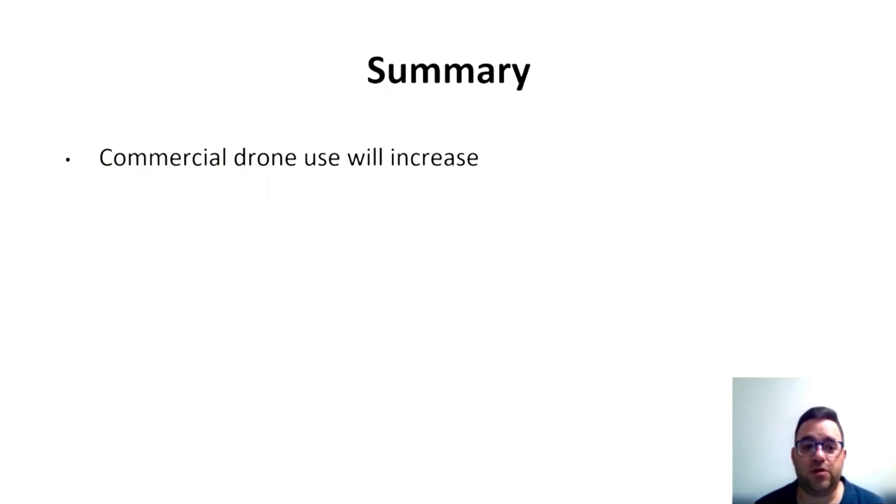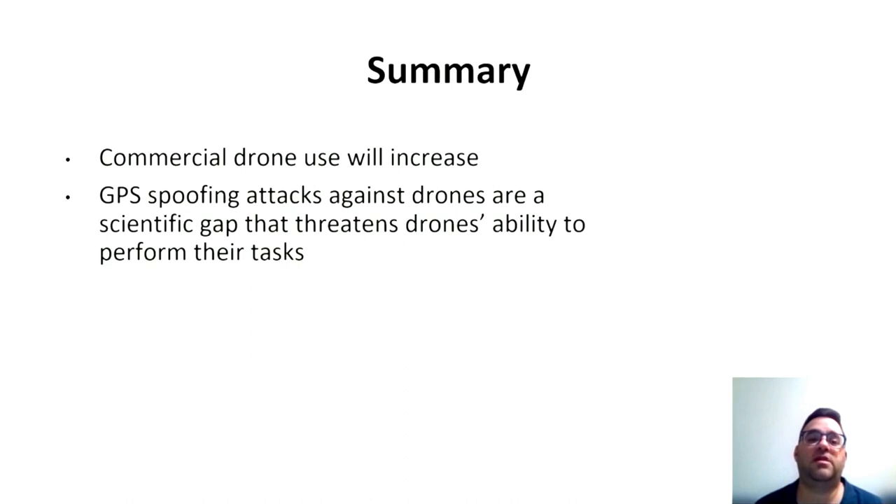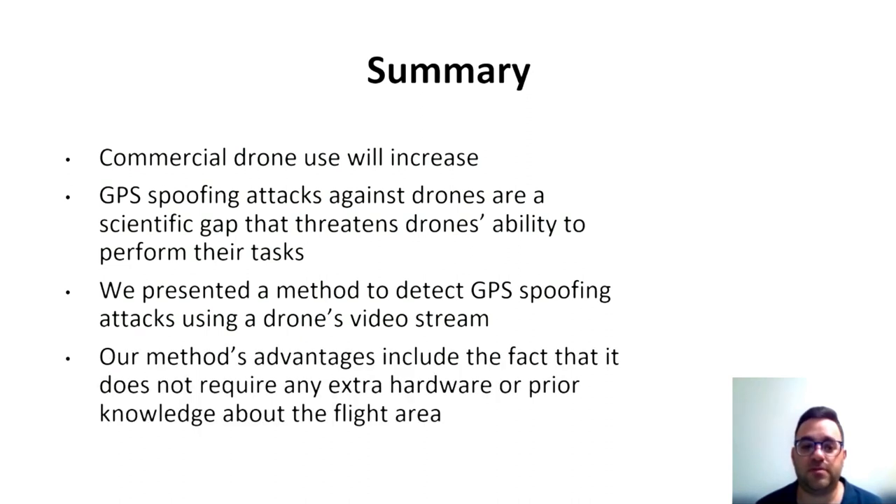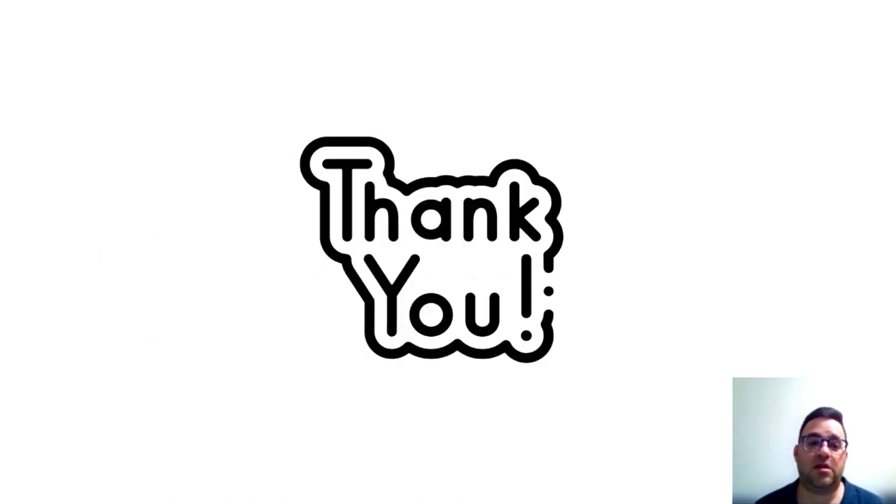To sum it up: in the future, commercial drones will increase. GPS spoofing attacks against drones are a significant gap that threatens drones' ability to perform their tasks. We presented a method to detect GPS spoofing attacks using a drone's video stream, with the advantage that it does not require any extra hardware or prior knowledge about the flight area. Thank you all for listening and having me at Autosec 2022.